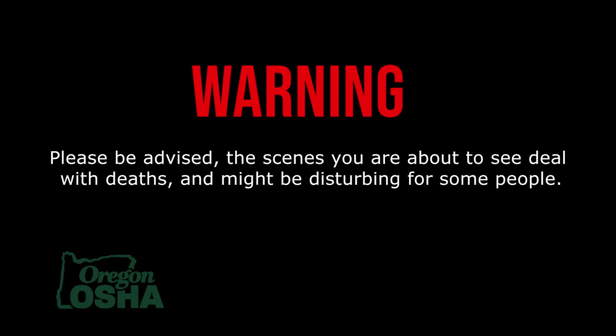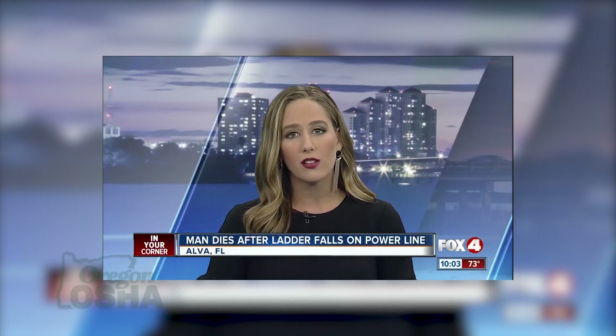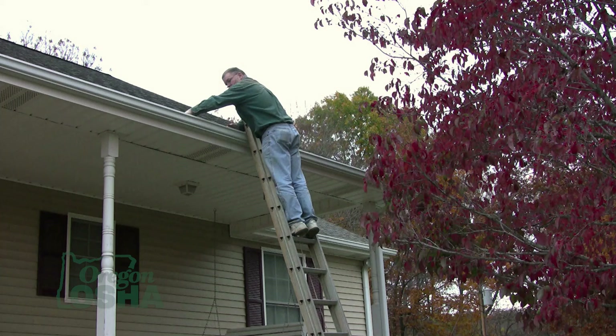Falls are the leading cause of unintentional injury nationwide, and sometimes they can even be deadly, especially when you fall from a ladder. A man working on a ladder in Alva was killed when it fell against a power line. This happened near the Alva Cemetery on Docks Lane. Lee County deputies say the man fell off the ladder and EMS did CPR, but he unfortunately died on the scene.